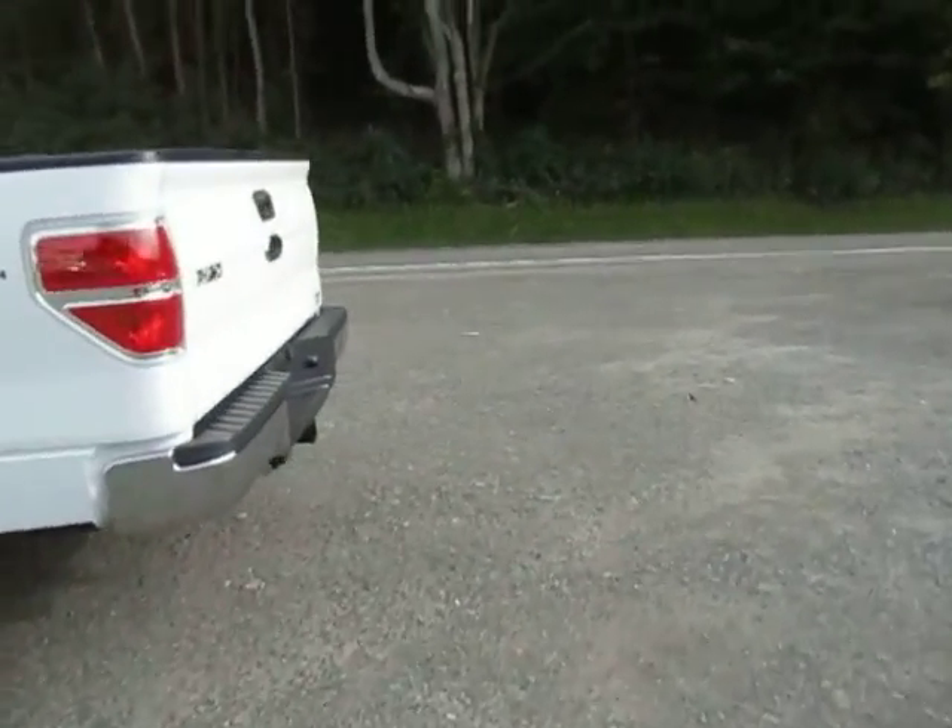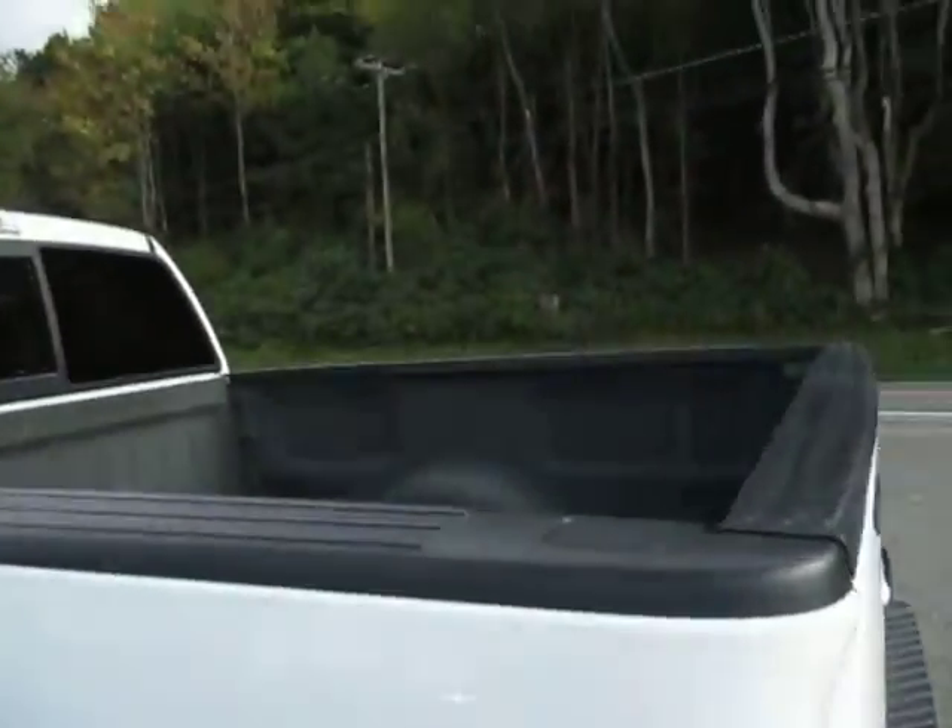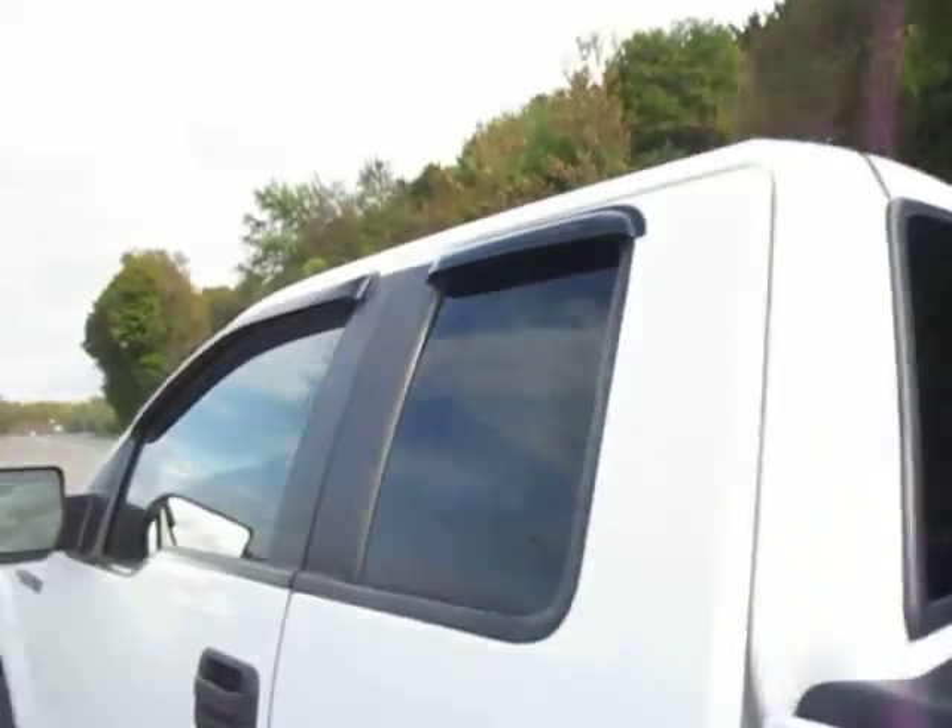You've got chrome bumpers on this. You do have a spray-in bed liner as well, and rain guards up here. When we open up the suicide doors here...